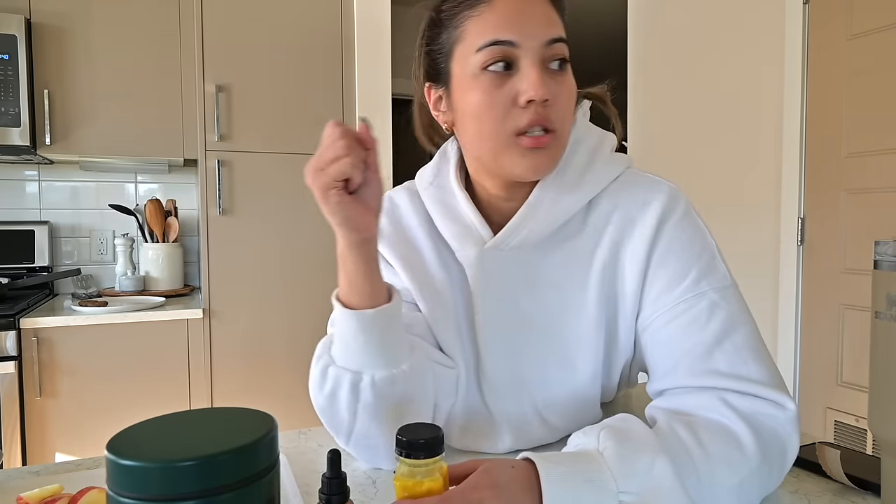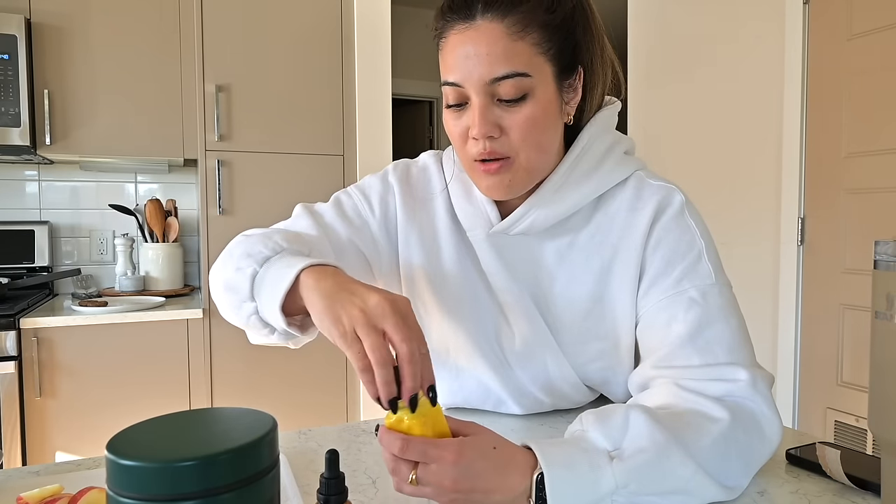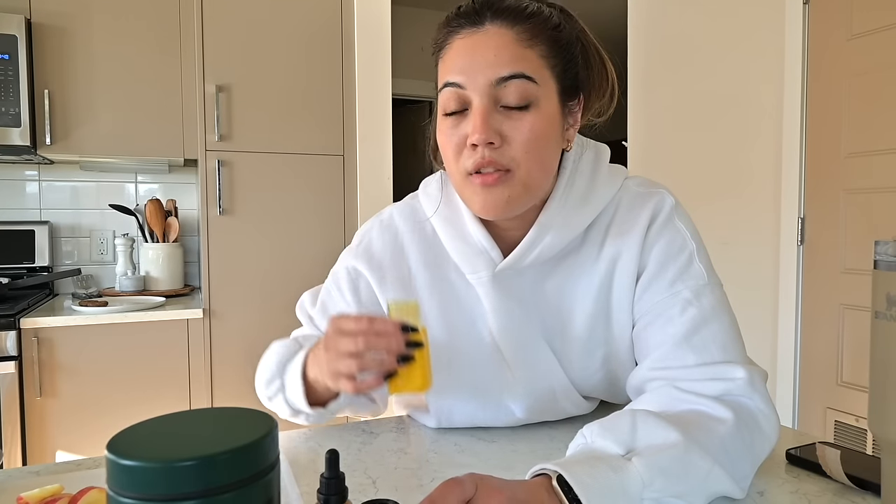I also take my wellness shot, which I've shown many times in the vlogs before. It's ginger, lemon, orange, turmeric, cayenne, and black pepper — I grind it all together and make my own homemade wellness shots. It's really good for immunity, helps with anti-inflammatory, and also aids in digestion. I've been making these for maybe the past three months and I haven't gotten sick yet this fall, which is unusual for me.